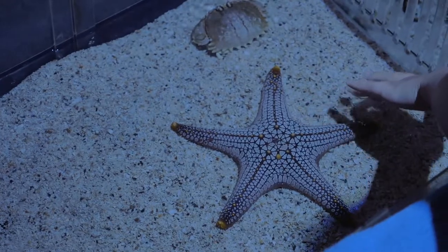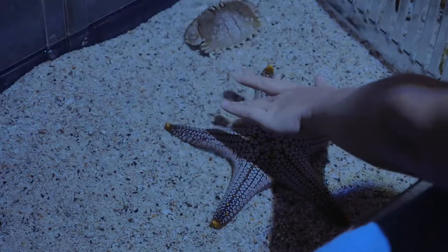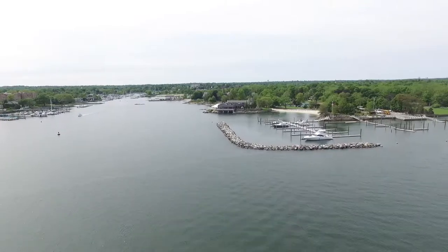Echinoderms are a species distinguished by having a five-part symmetry. Echinoderms in the Sound include sea stars and sea urchins. They can be plant eaters, scavengers, or predators.